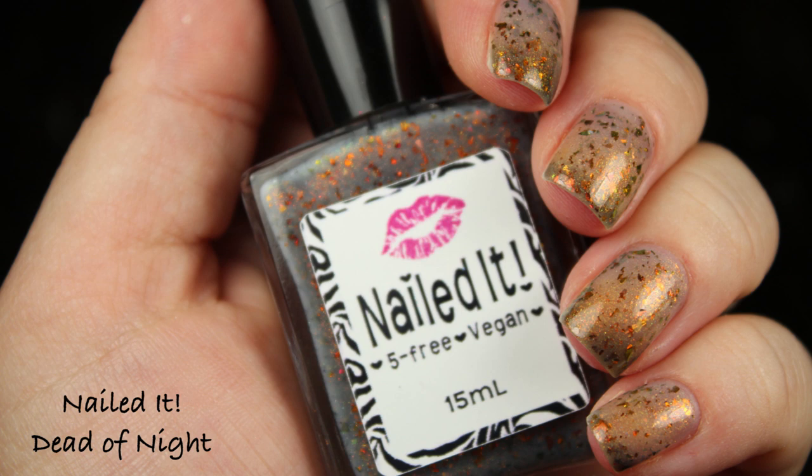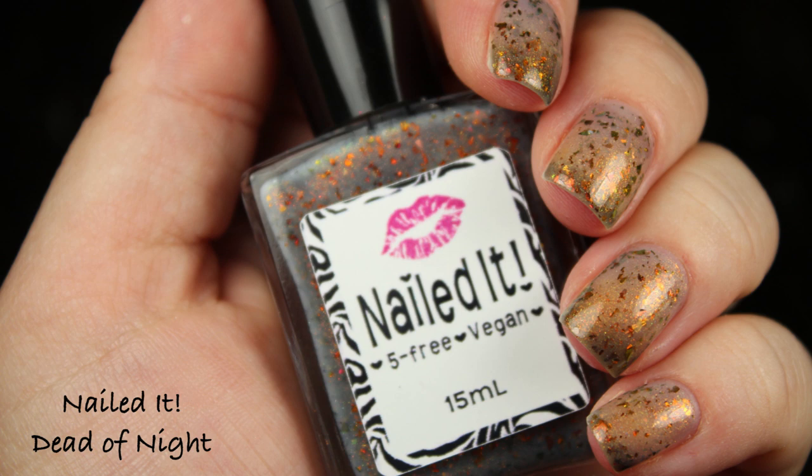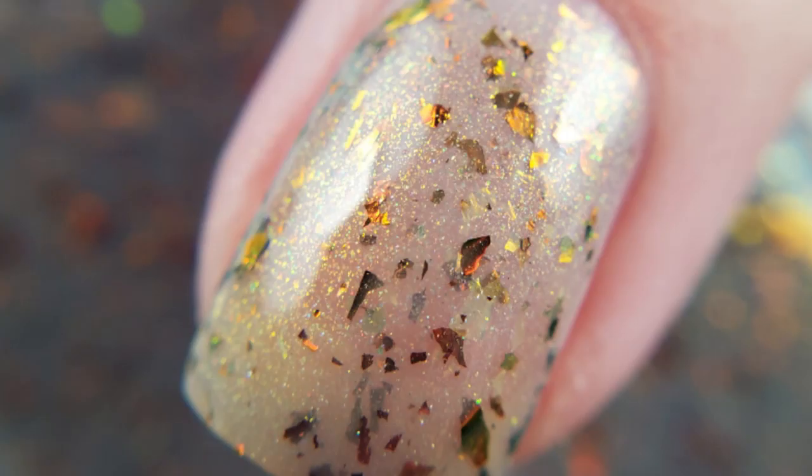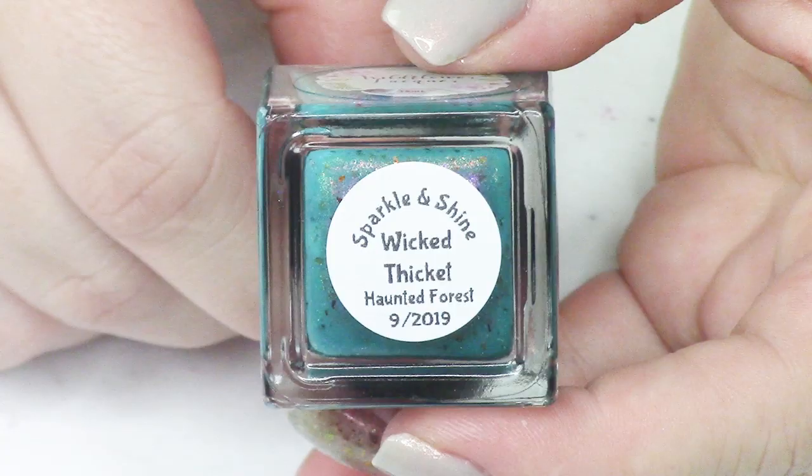This one is super pretty. If you're worried about it losing its thermal property — I know that's a thing with thermals — I thought it was so beautiful in its clear state, I was just in love with it. I was actually driving around while wearing it and couldn't stop looking at my nails.